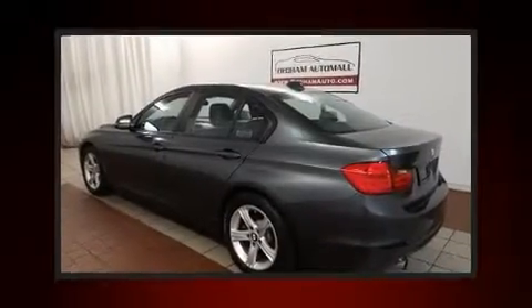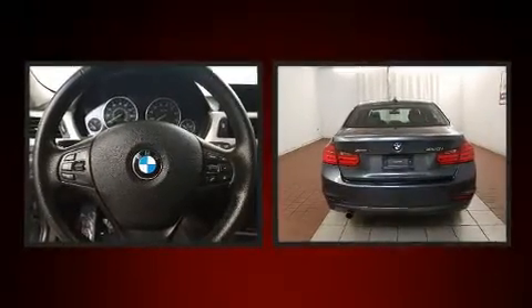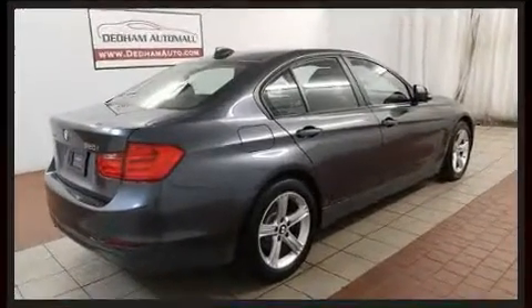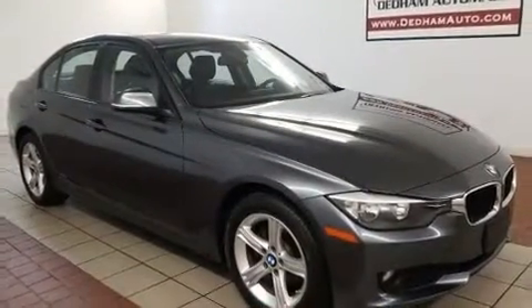Experience driving perfection in the 2014 BMW 3 Series. Performance and efficiency are both prioritized thanks to the efficient four-cylinder engine, and for added security, dynamic stability control supplements the drivetrain. All-wheel drive keeps this model firmly attached to the road surface.